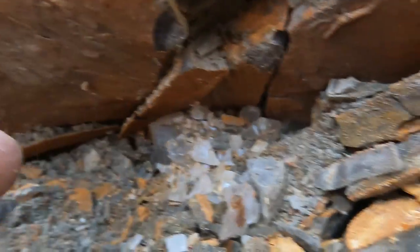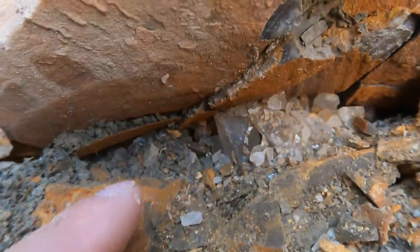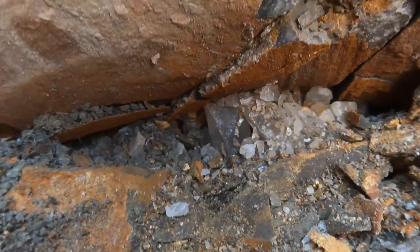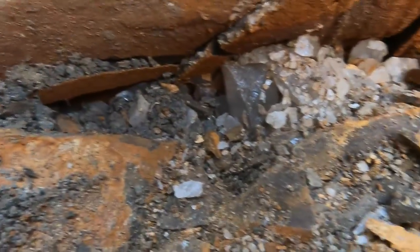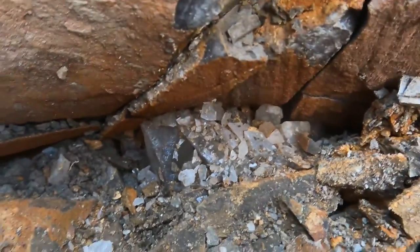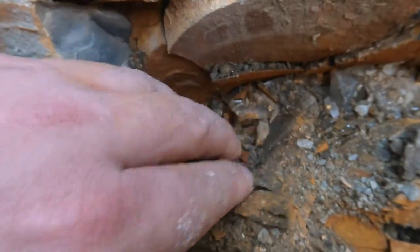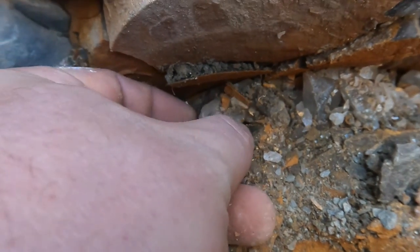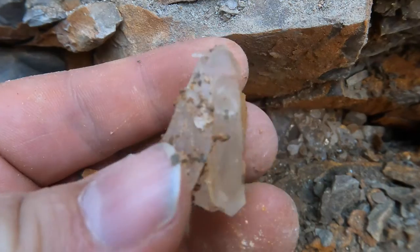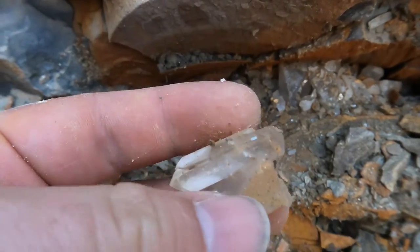Look at this — it looks like a decent-sized pocket. You can really see the structure of the pocket now: it's this oval shape and you can see all the barite all through there. I hope that goes really deep and keeps getting wider. Just moved this rock and I see a tip poking out. Look at that cool little cluster — that's neat, that's a great one.